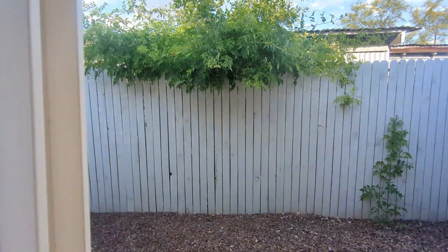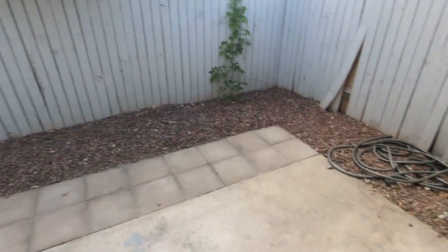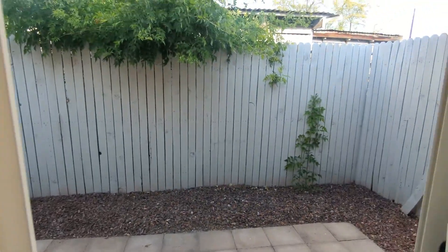And then here's the side yard. It's nicely shaded, so you can have a nice cup of coffee in the morning — or in the sunset.